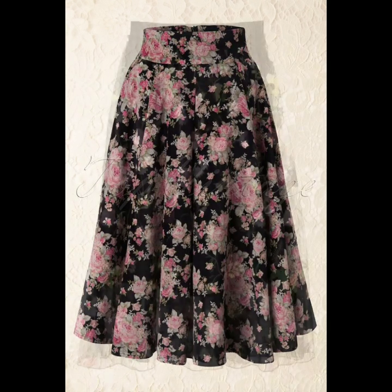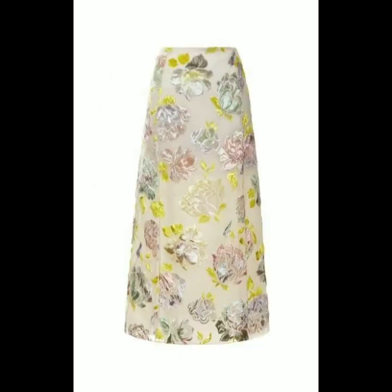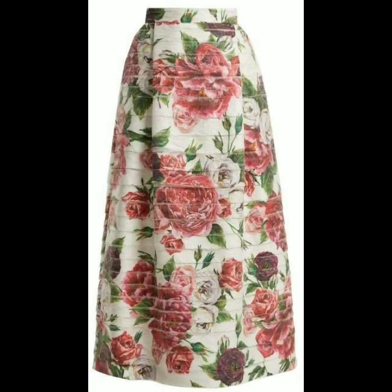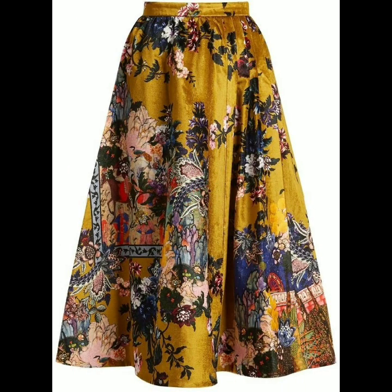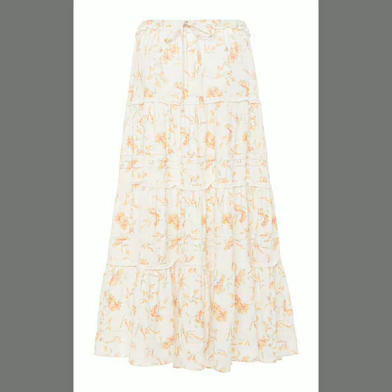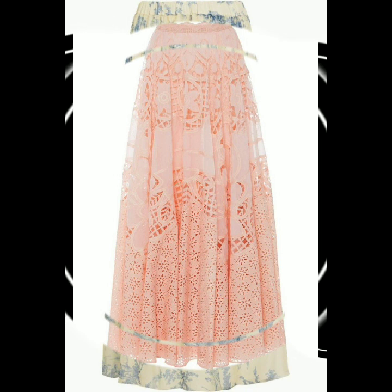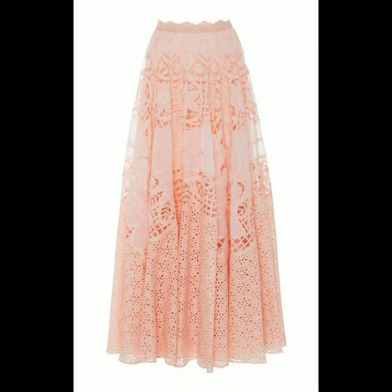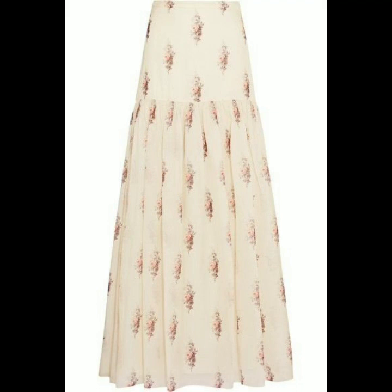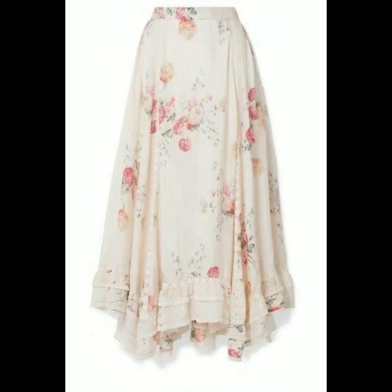Hello everyone, welcome back to my YouTube channel. So how are you viewers? I hope that you're all fine and doing better. So dear friends, here I'm back again with another beautiful, gorgeous and stunning collection of floral printed skirt designs. In this video you will see the most beautiful and most stylish floral printed skirts — these are so beautiful and so stylish, I hope that you are gonna love this collection.